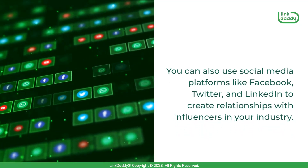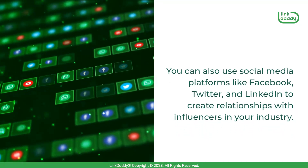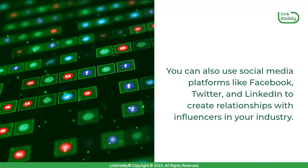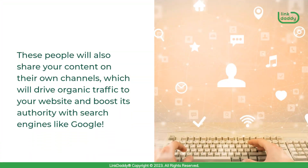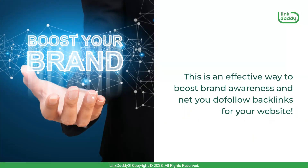You can also use social media platforms like Facebook, Twitter, and LinkedIn to create relationships with influencers in your industry. These people will share your content on their own channels, which will drive organic traffic to your website and boost its authority with search engines like Google. This is an effective way to boost brand awareness and net you do-follow backlinks for your website.